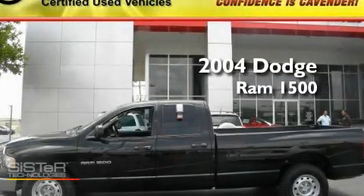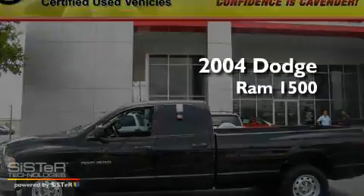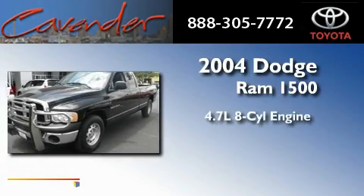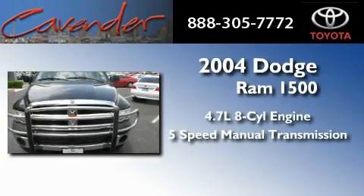This is a 2004 Dodge Ram 1500. It features a 4.7 liter 8-cylinder engine and a 5-speed manual transmission.